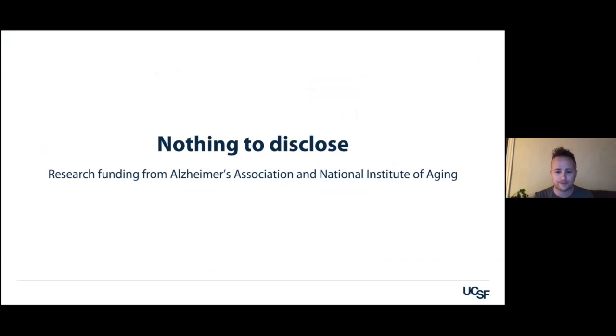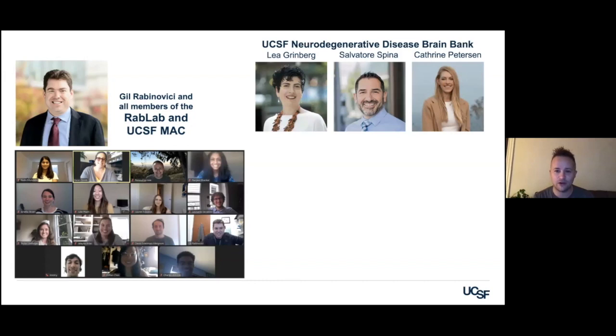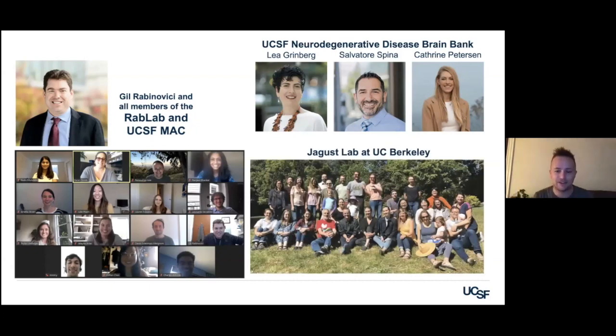I have nothing to disclose, except my excitement to talk to you today. I'm going to show you a lot of data that comes from our lab — the Rabinovici Lab at UCSF — but also from many other people. I really worked a lot in the last year with the brain bank at UCSF, especially Bill Suley, Leah Greenberg, Salvo Spina, and Katherine Pedersen. I also cannot not thank the Jagust lab at UC Berkeley, where I met Sylvia and Jacob Vogel.